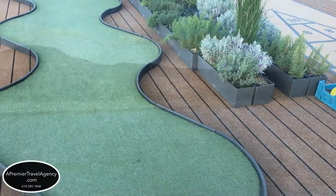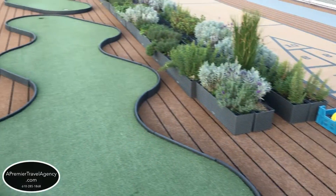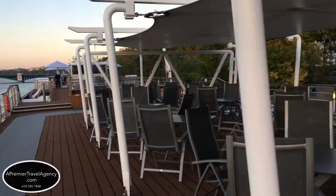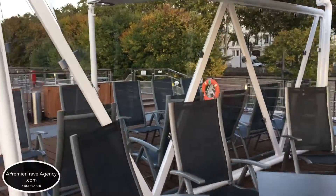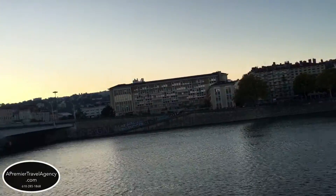The sun deck has a two-hole golf putt, shuffleboard, a walking track, and an herb garden and solar panel. There are plenty of chairs and lounge chairs in the shade or the sun to watch the ever-changing views before your eyes. Enjoy sunsets and sunrises and wake up in a different city each day.